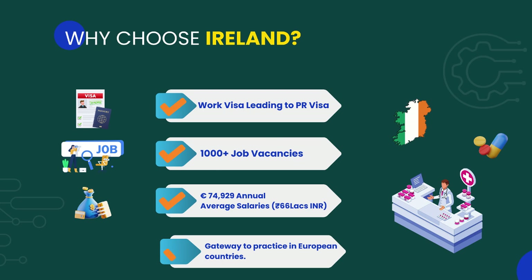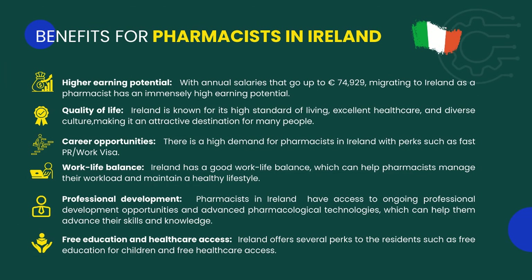Apart from these exciting benefits, you also get to practice in other European countries as a pharmacist. The top benefits for pharmacists in Ireland are: number one, higher earning potential; number two, quality of life; number three, career opportunities; number four, work-life balance; number five, professional development; and number six, free education and healthcare access.